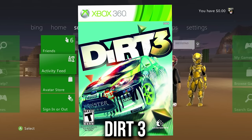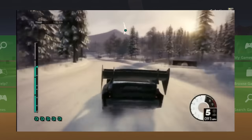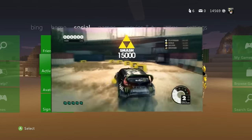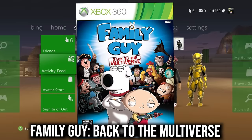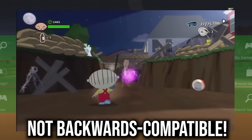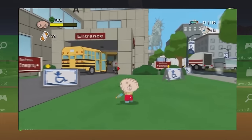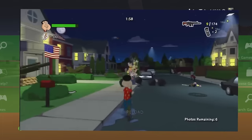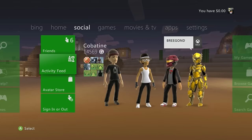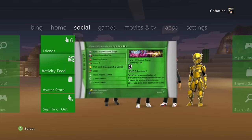Dirt 3 is a dope car game — I downloaded it with Games with Gold back in the day and definitely recommend it. Family Guy: Back to the Multiverse is graphically similar to The Simpsons Game and another delisted gem worth adding to your physical collection.